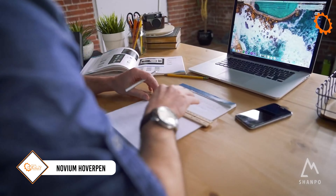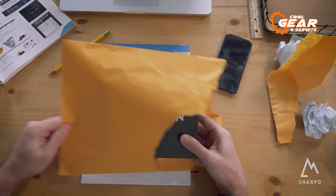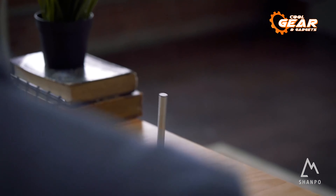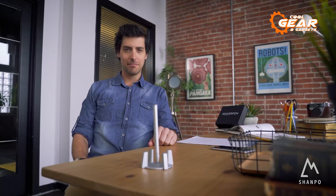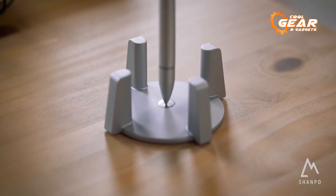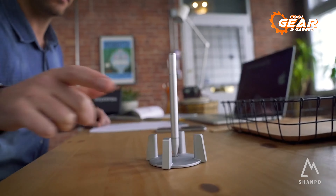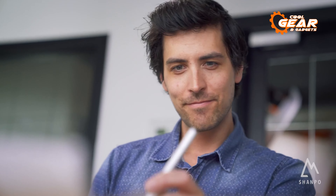Even politicians find enjoyment in pen tricks — take Donald Trump, for instance, who once effortlessly caught a pen in midair and used it to leave his autograph. If you're not as skilled with your hands, there's an alternative: a levitating and spinning pen. Priced at $72, this pen provides a relaxing and calming experience, allowing you to focus and write something brilliant. Crafted from aluminum or titanium, it requires no wires, batteries, or additional accessories. Refills are available at your nearest stationery store, and the seller offers four pen colors and two holder colors.